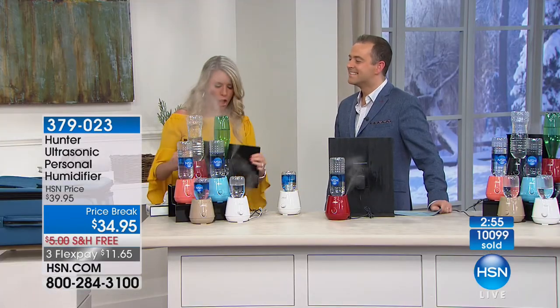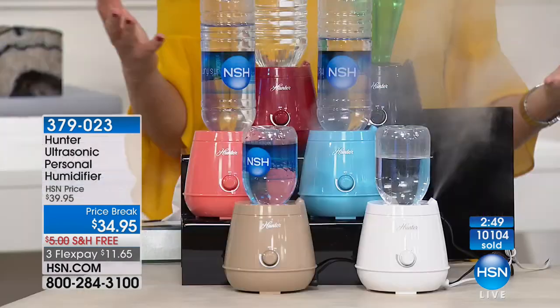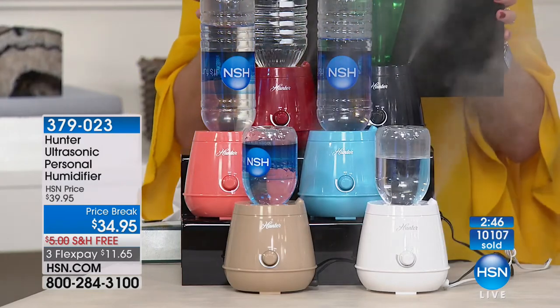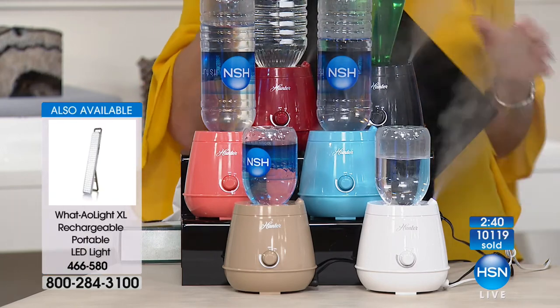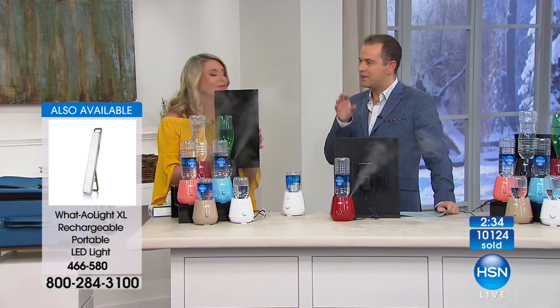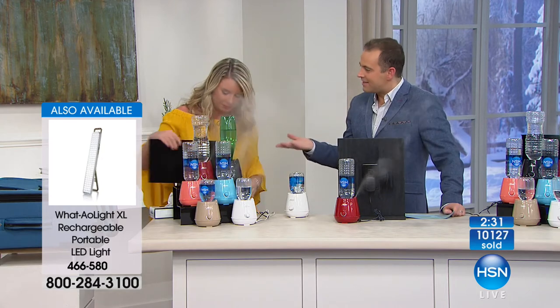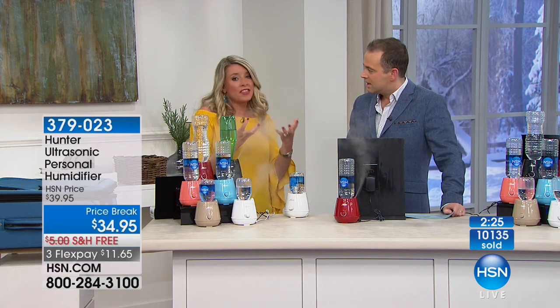Everyone benefits — you benefit, I benefit, kids benefit, pets benefit, furniture benefits. Everything benefits from moisture in the air. I find that when my skin gets dry, I'm loading up on lotions trying to get it back — it's too late. You've got to be proactive in the winter, proactive about getting humidity in the air. And why have something that takes up a huge footprint when you can have this that does the same job? We think about our furry friends, our pets, our furniture. Our wooden floors breathe as well — you don't want them to get dry and cracked and brittle.